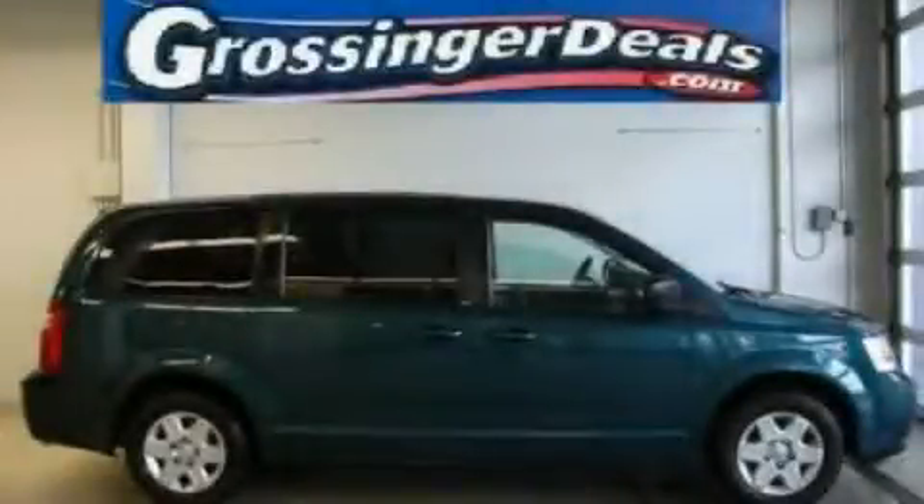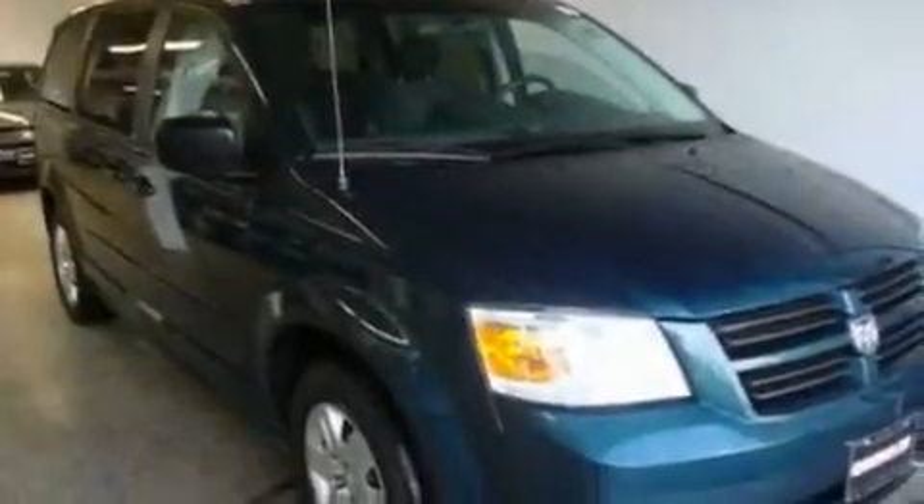This is a 2009 Dodge Grand Caravan, the vehicle with enough space for you and yours. It features a 3.3-liter, six-cylinder engine and an automatic transmission.